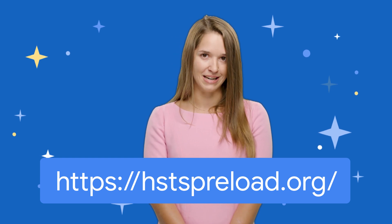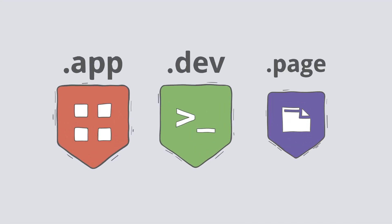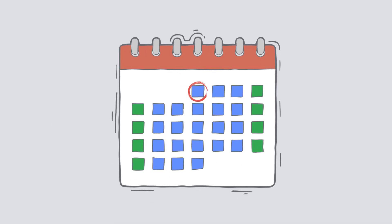Or, you can choose a domain name extension that's already HSTS preloaded, like .app, .dev, or .page. Any domain in these extensions gets the security benefits of HSTS preloading from day one.